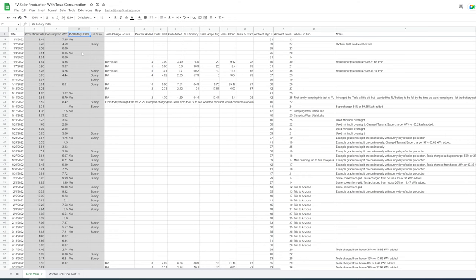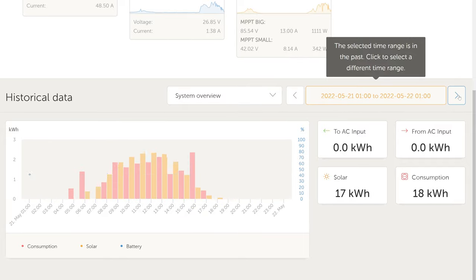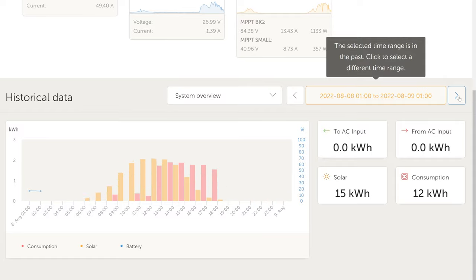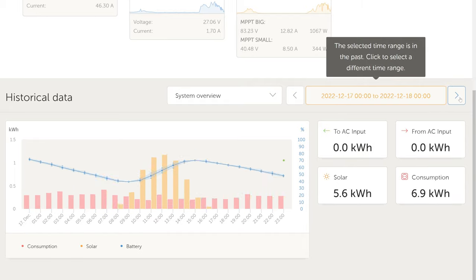This is a spreadsheet I built encapsulating the combination of RV solar output, Tesla loads, mini split loads, and my experimental data throughout the year. I want to point out this column indicating whether the RV battery achieved 100% that day — the vast majority of the 'yes' entries are very brief. Sometimes we were away and the mini split couldn't pull down energy fast enough, so I'd come home, plug in the Tesla, and pull it down. There were a total of 64 'yes' entries throughout the year.